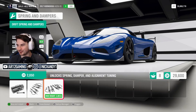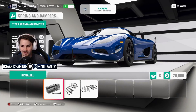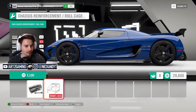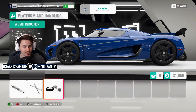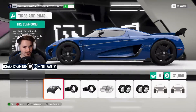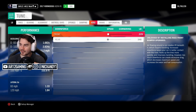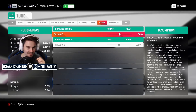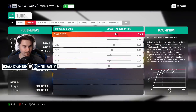Drift suspension on a Koenigsegg Agera — that is so dope. I'm gonna leave the stock suspension on because drift suspension is just gonna ruin it. We won't want a roll cage — that makes us heavier. Weight reduction we will toss on. I can tune the aero, which is already tuned for maximum speed. Let's extend those gear ratios a bit, see if we can get some extra miles an hour out of this.